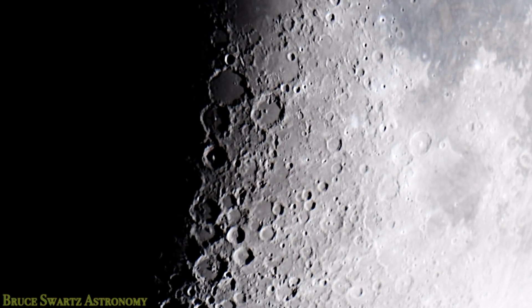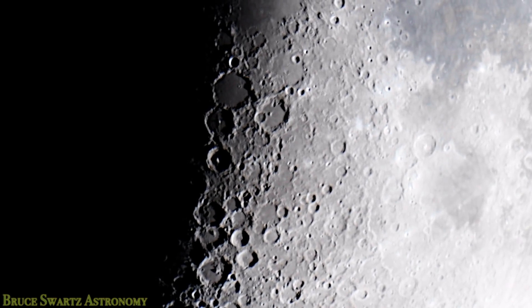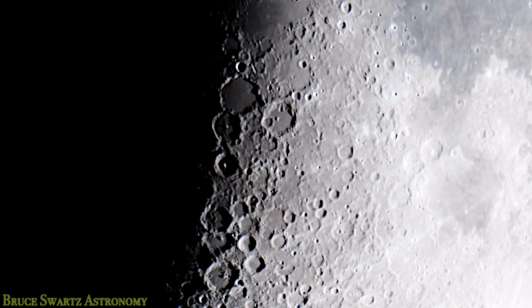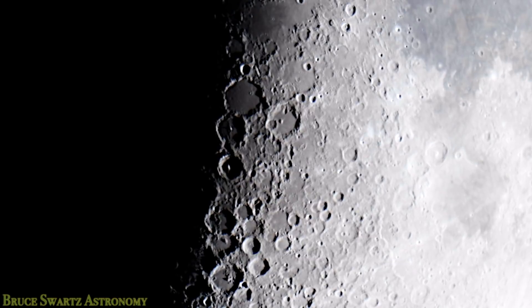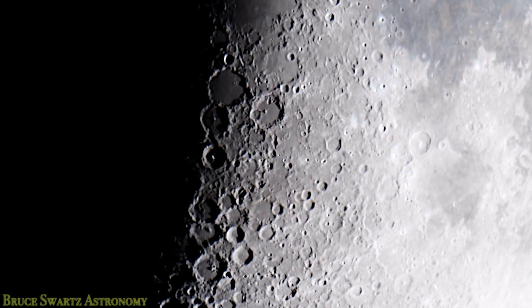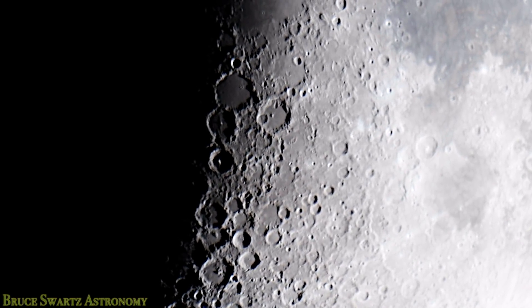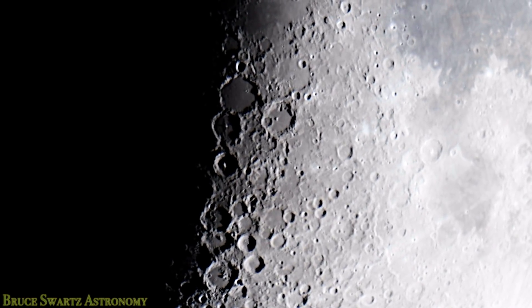Crow777 - someone mentioned his wave was going the other way. I don't care which way it was going, it's still a lunar wave. It's even more remarkable that the wave is going in a different angle from what Crow777 showed. I have to be very careful because I haven't analyzed his video. All I know is that he got a lunar wave and I haven't gotten one like his until now - these two here.